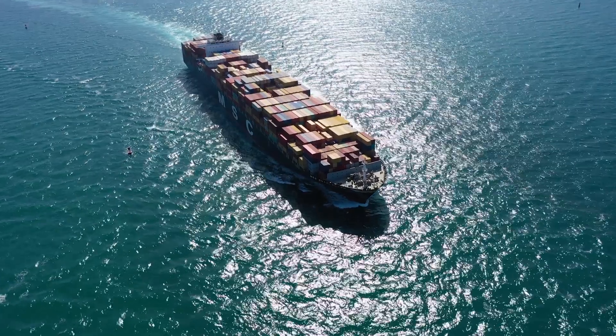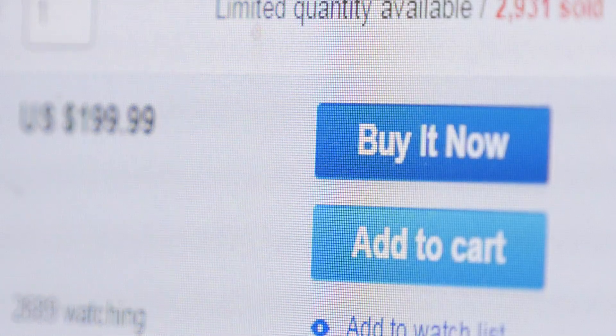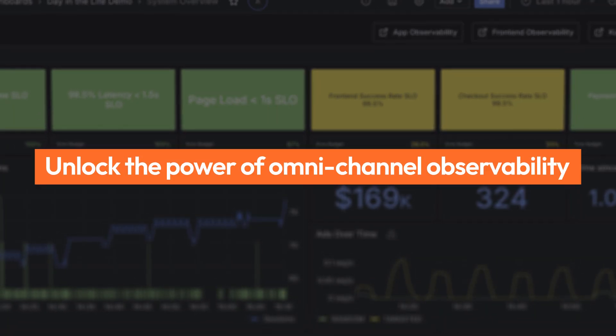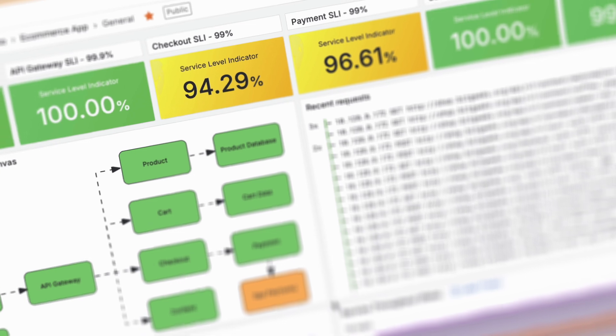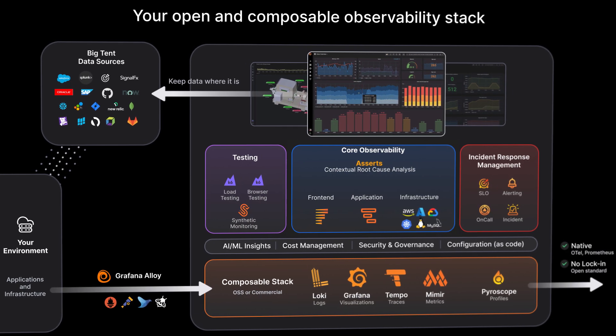All while navigating supply chain disruptions and changes in consumer behavior and preferences. Unlock the power of omnichannel observability, bringing e-commerce data together in a modern observability stack with Grafana Labs.